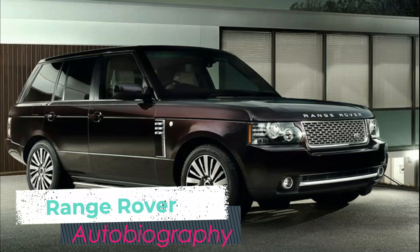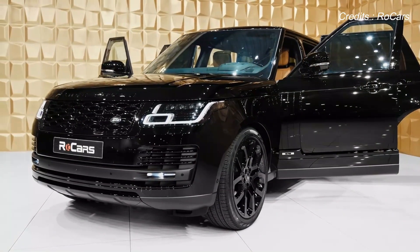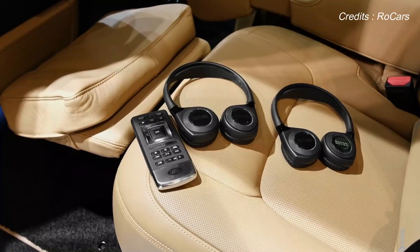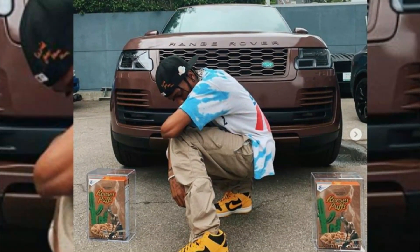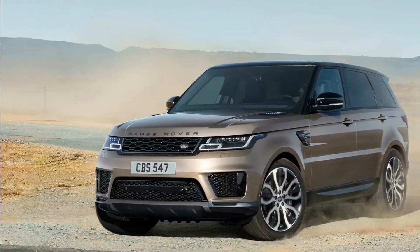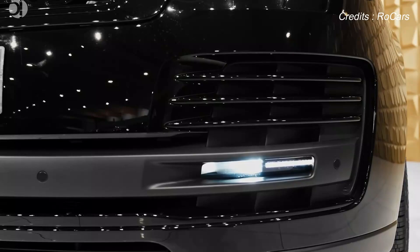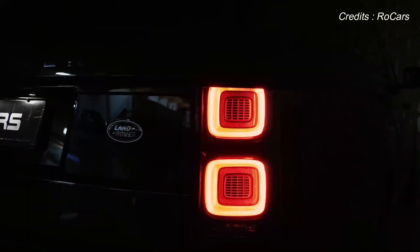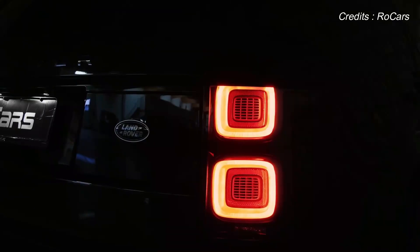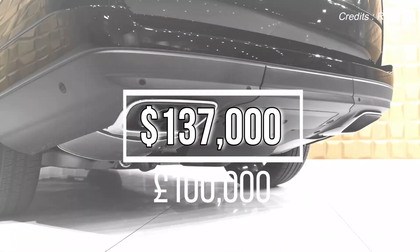Travis Scott has a Range Rover Autobiography. A lot of stars have at least one comfy SUV to be driven around in, and that's why Scott picked up this Land Rover — but his has been customized with a unique gold-brown paint and matching wheels. That alone makes laying low in this SUV impossible. The Range Rover Autobiography is the most luxurious of Range Rovers and would have set him back around $137,000, around £100,000.